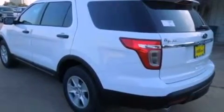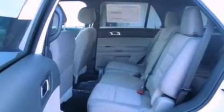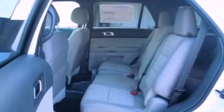The following features are also included: a power driver's seat, air conditioning, cruise control, a six-speaker audio system, four-wheel independent suspension, 17-inch wheels, a rear spoiler, an anti-lock braking system, full power accessories, and roof rails.